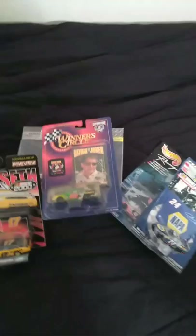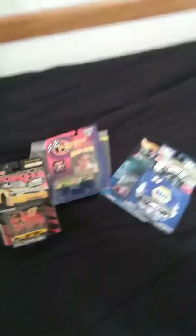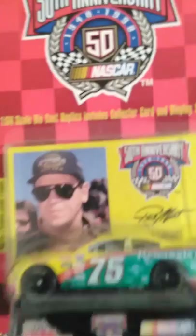Here's a pretty neat one — Rick Mast, the number 75 Remington car. Not really sure about the history of this driver or this car. Remington is obviously a gun company, which is pretty popular amongst my friends, being an Oklahoma guy.